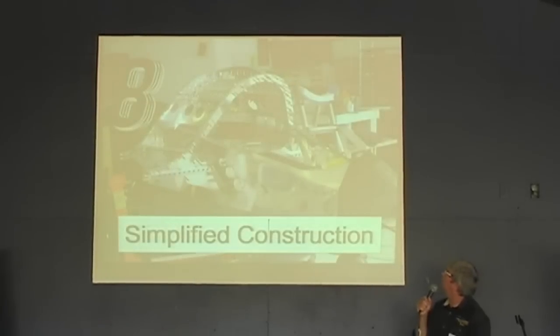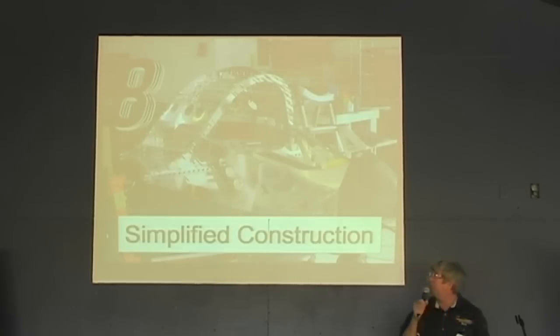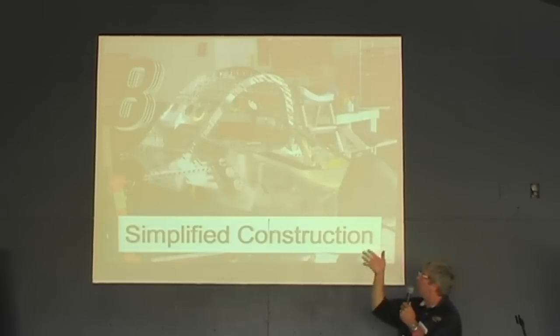Simplified construction: all aluminum components are mass-drilled, so no jigs are required. It's basically cleco everything together, then pop rivet or solid rivet construction. Most of it will be pop rivet. All the compound curves will be carbon fiber — non-structural, just super lightweight. Some examples: the nose cone weighs 14 ounces; one half of the rudder fin, the top fairing, is 4 ounces.